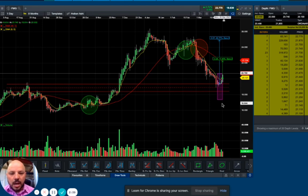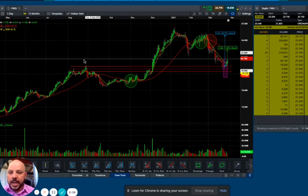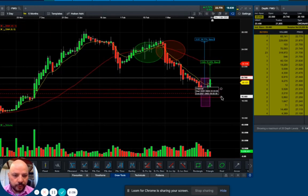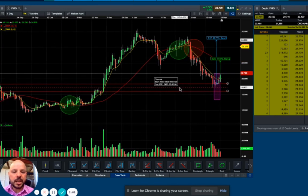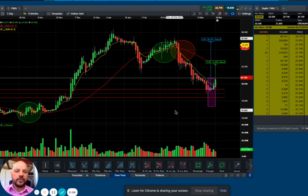We also detected what we call a hypothetical support around this range here. It starts from $18.46 and goes all the way to $19.36. We believe that once the share price hits this level, it's very likely that it bounces back because a lot of buyers may start piling up at this sort of level.